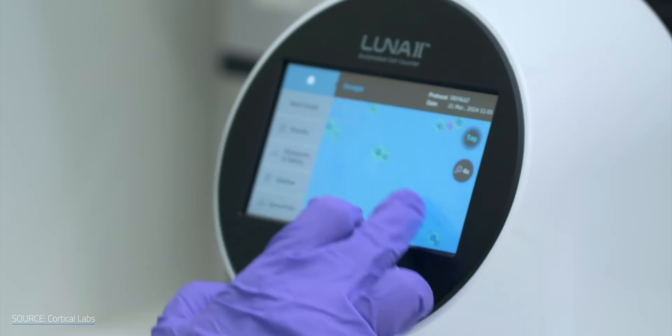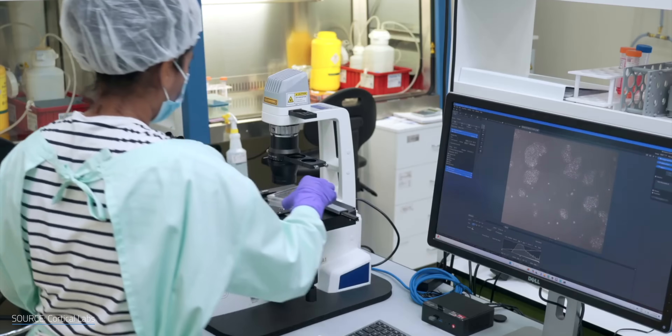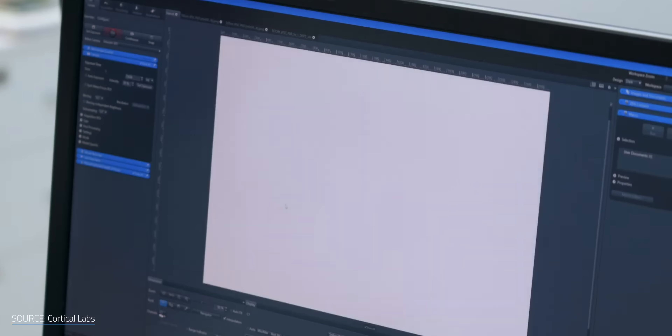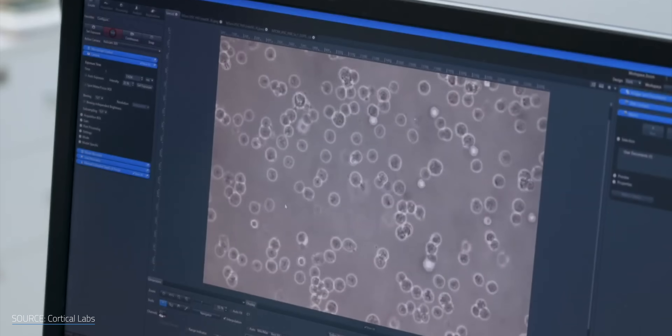You might be thinking: what about the ethics of growing mini-brains in the lab? It's a good question, and it's something researchers across biotech, neuroscience, and philosophy are struggling to answer too. Before we wander too far down that rabbit hole, let's first talk about what you can actually do with these things.